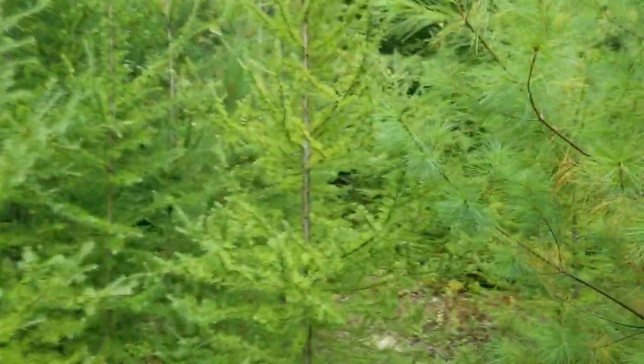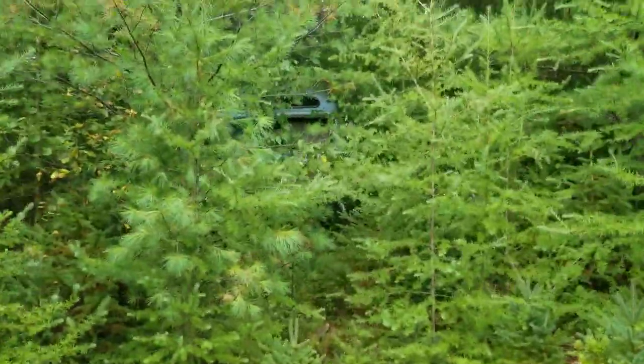But this is a beautiful lot of land if you were going to put a new mobile home here. Wow.